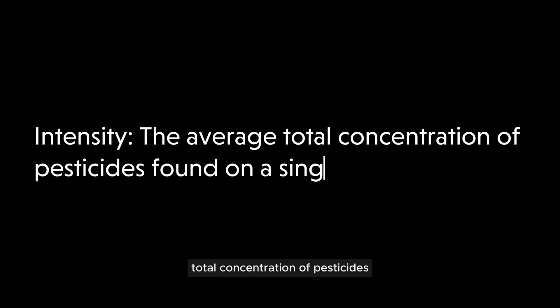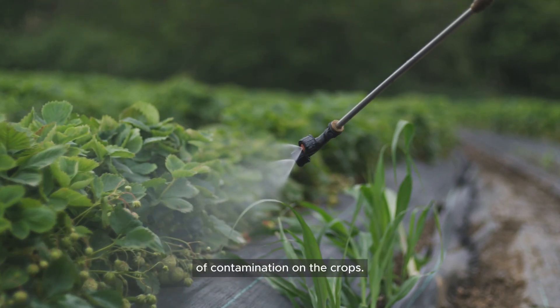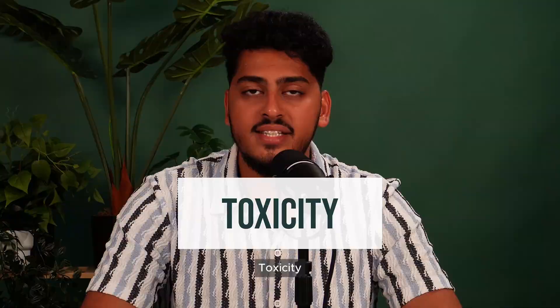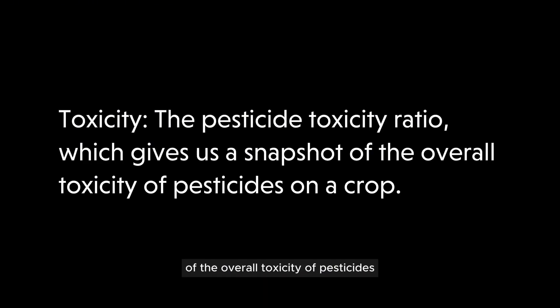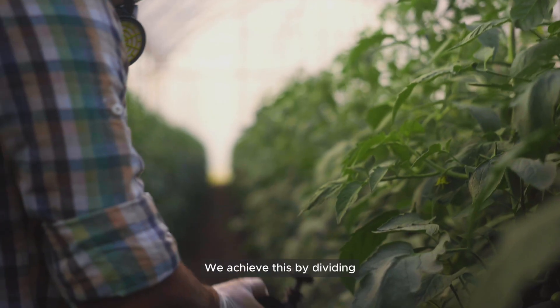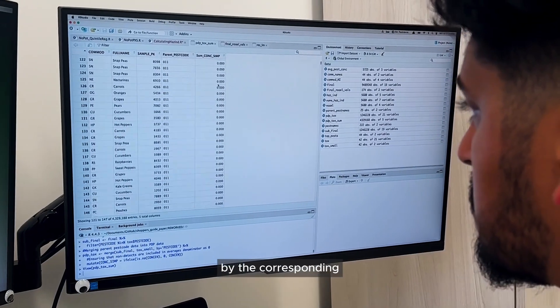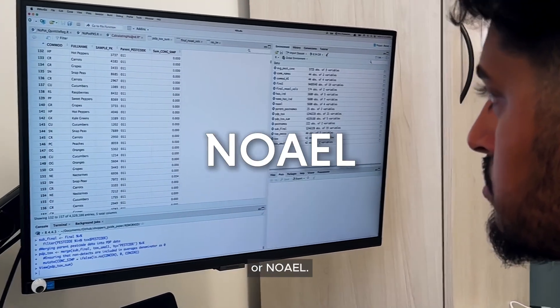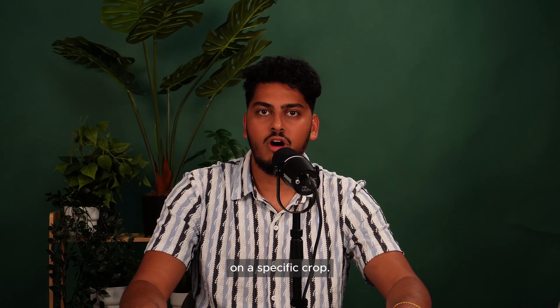Intensity: the average total concentration of pesticides on a single sample, indicating the intensity of contamination on the crops. And new in 2025, toxicity — the pesticide toxicity ratio, which gives us a snapshot of the overall toxicity of pesticides on a crop. We achieve this by dividing the average total pesticide concentration by the corresponding No Observed Adverse Effect Level, or NOAEL. This gives us a value that accurately represents the toxicity of each pesticide on a specific crop.